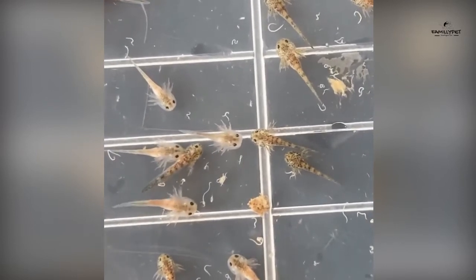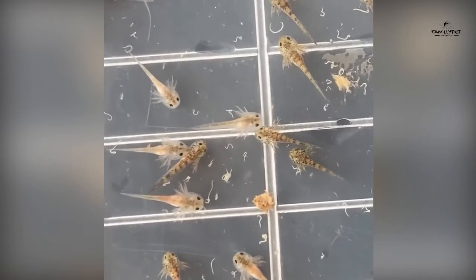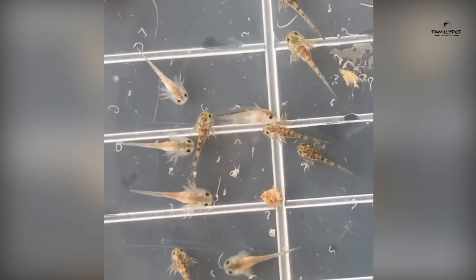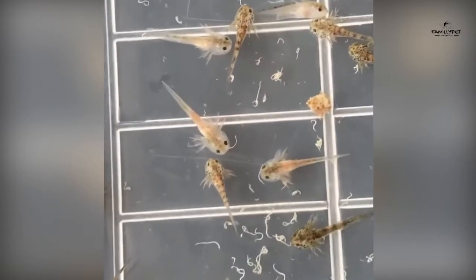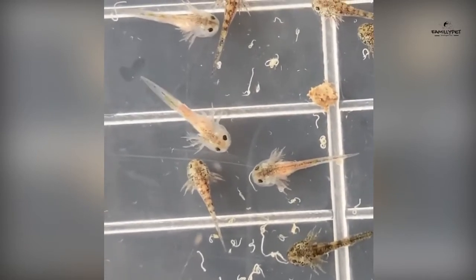When they are two days old, their yolk sac will be completely consumed. Baby axolotls will then hunt anything that moves in the water that they can swallow, like microworms, BBS (baby brine shrimp), daphnia, mosquito larvae, and some underwater bugs.